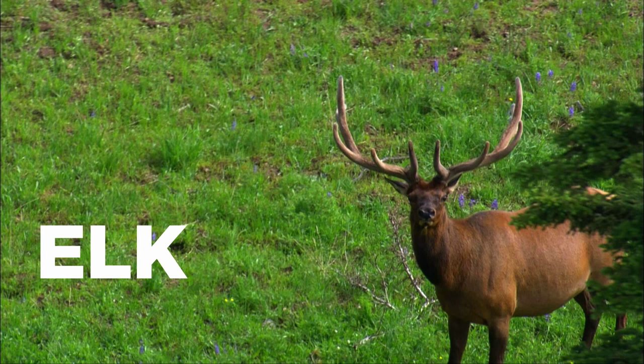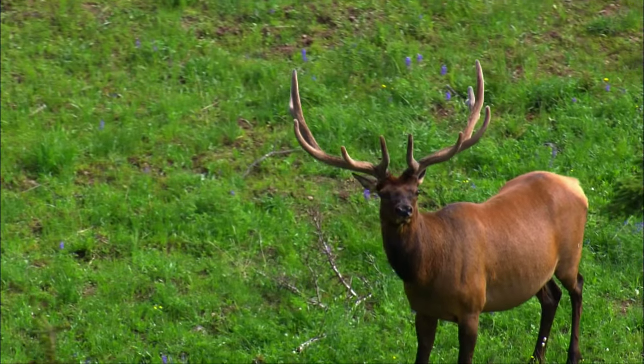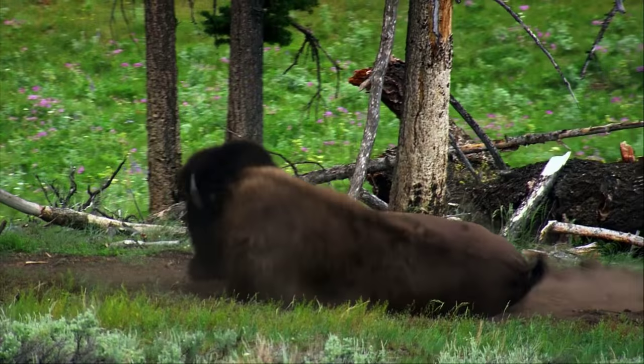Then there's the Elk — big antlers to woo potential partners and fight off predators, and strong legs to run up to 45 miles an hour. And of course, the Bison: thick fur to keep warm in winter, sharp horns to scare off predators, and a tail that works as a built-in flyswatter.